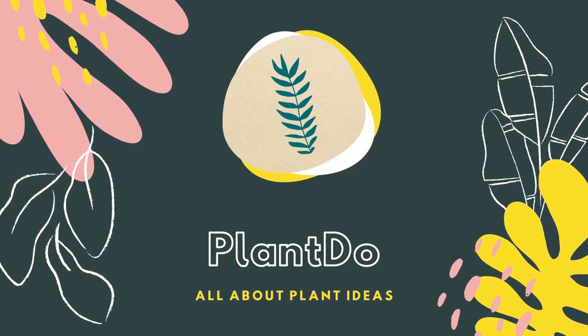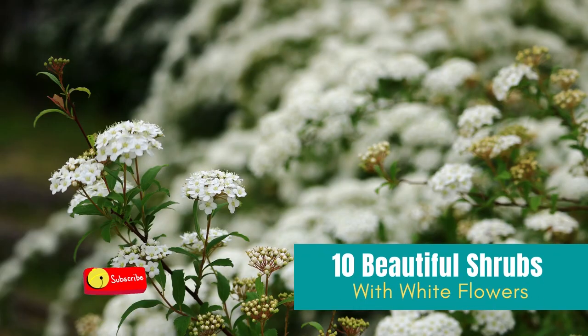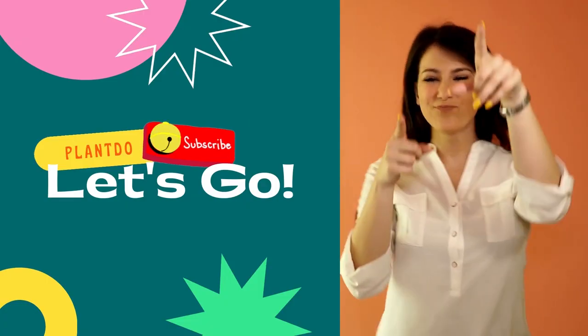Hi, welcome back with me Plan Do Home and Garden. This time, I'll give you a video about 10 beautiful shrubs with white flowers. Before we go to the video, don't forget to like and subscribe to support this channel.